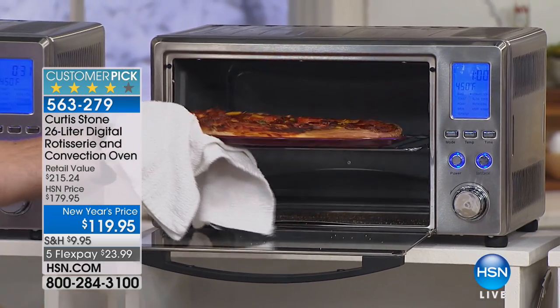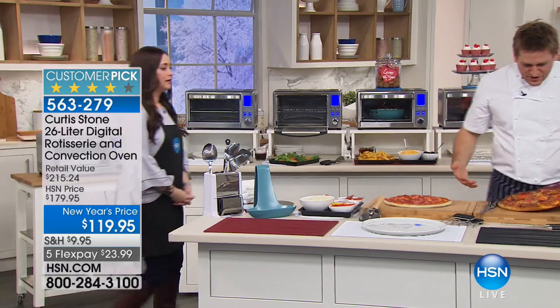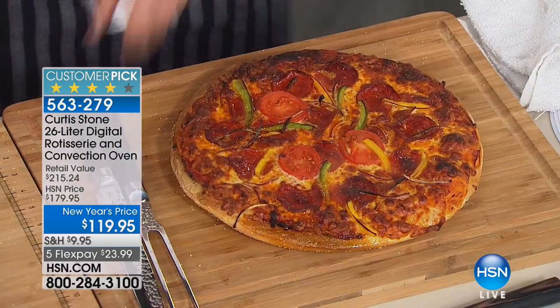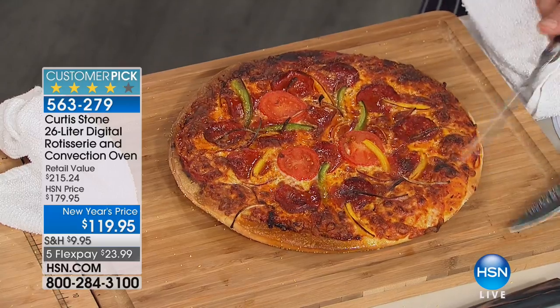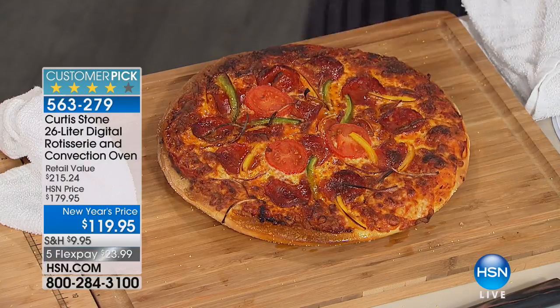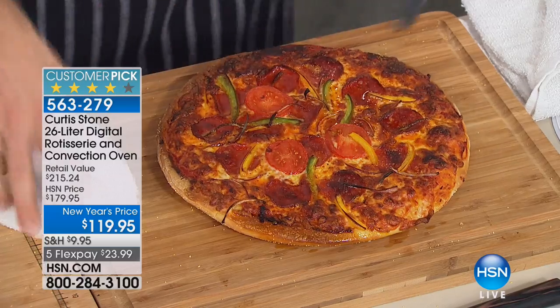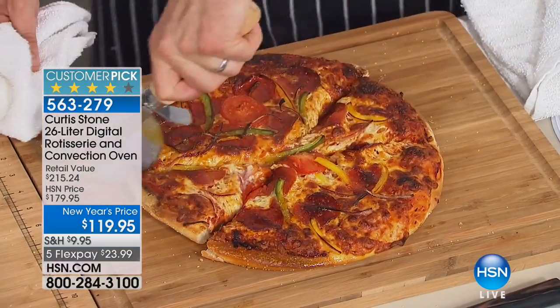Look at what's coming out of here — you've got the most beautiful crispy crust. Slide that off, and here's the proof in the pudding: let's lift it up and have a look underneath. It's the best pizza oven ever — beautiful and crispy, perfect. Go ahead and cut through that — it's the perfect pizza oven.